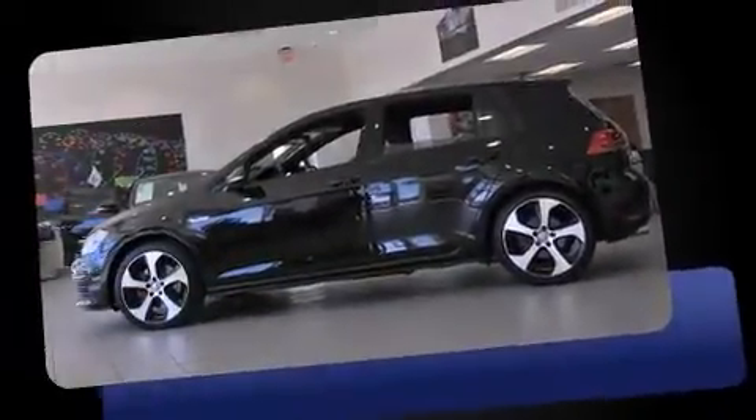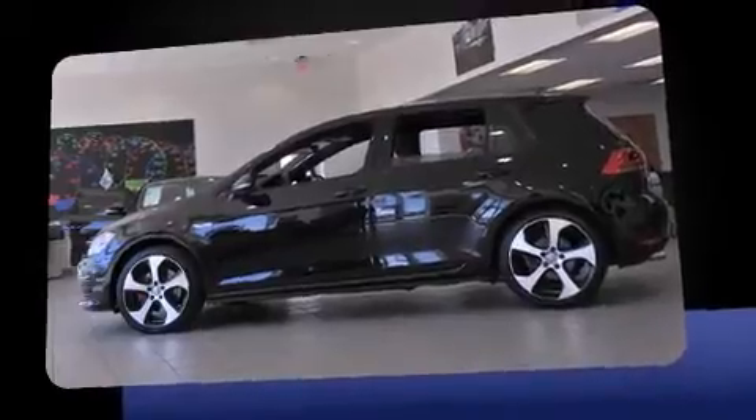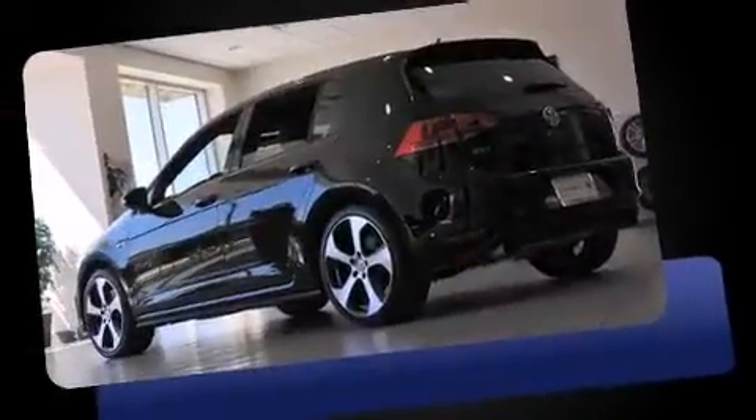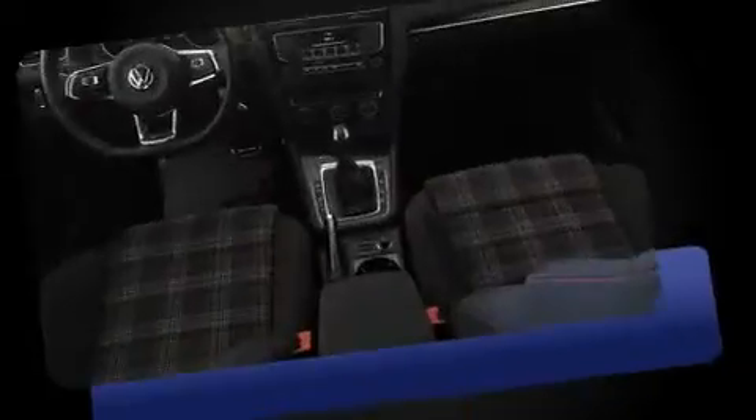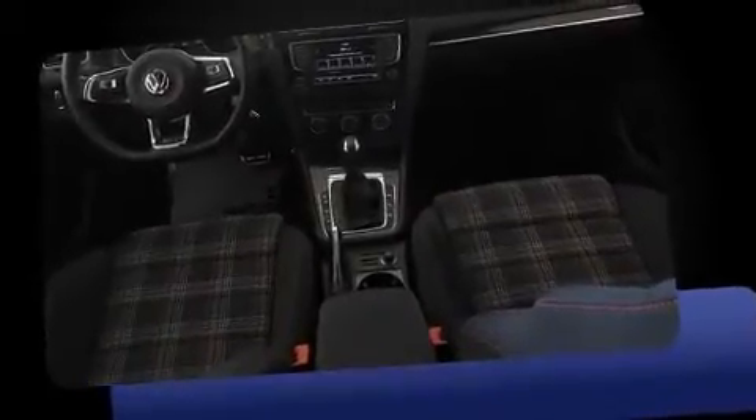The 2016 Volkswagen Golf GTI, with less than 4,000 miles on the odometer, offers power, spaciousness, and durability in a refined and innovative package. Under the hood, you'll find a four-cylinder engine with more than 200 horsepower, providing a smooth and predictable driving experience.